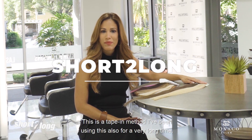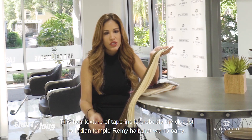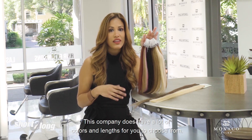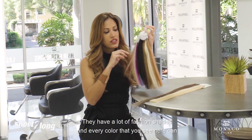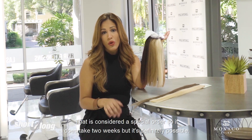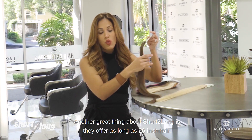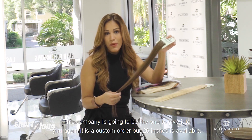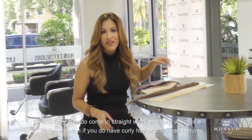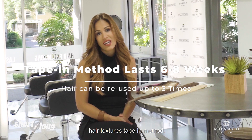We also carry a company called Short to Long — a tape-in method I've been using for a very long time. This hair texture is probably the closest to Indian Temple Remy hair that we carry, with a soft bend and a lot of body. They have a lot of colors and lengths, with fashion shades and every color available for custom ombre or balayage as a special order that takes two weeks. Another great thing about Short to Long is they offer up to 26-inch hair — so if you're looking for super long hair, this is the company. They also come in straight, wavy, and curly textures. Short to Long lasts six to eight weeks, the hair is reusable, and we love it.